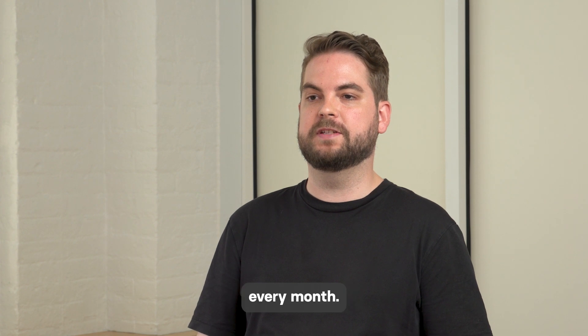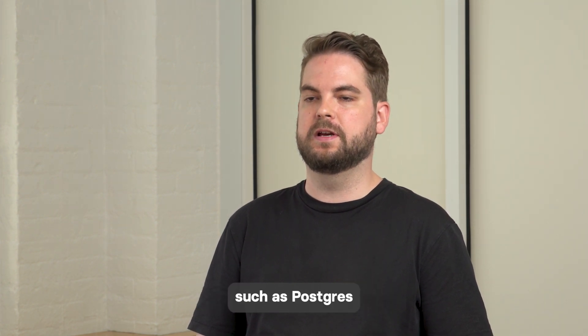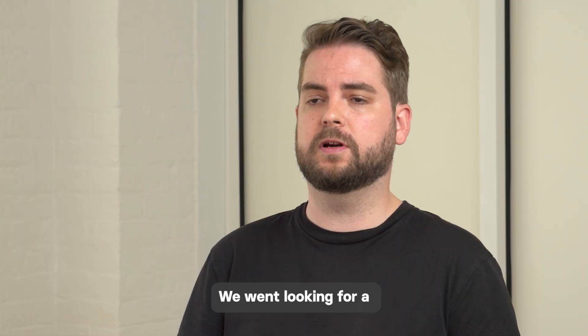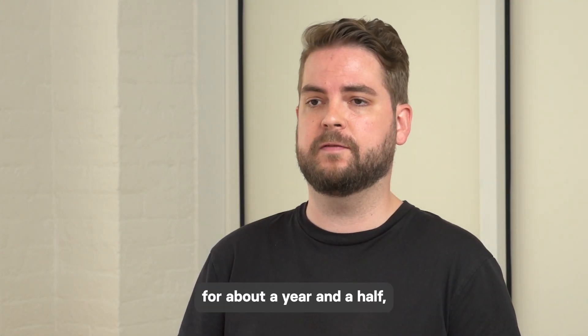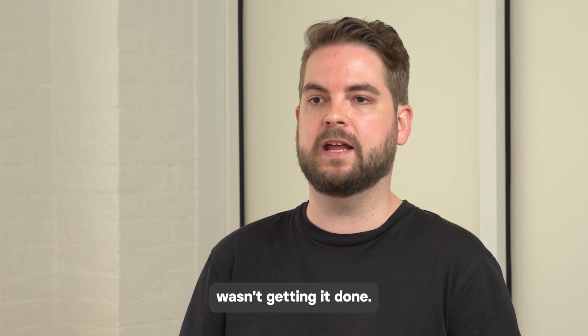We ingest and process billions of records every month. Putting those in a database such as Postgres just doesn't really work. We went looking for a columnar store and were on Redshift for about a year and a half, but just found the operational overhead and performance wasn't getting it done.